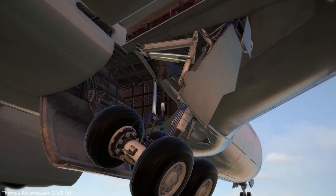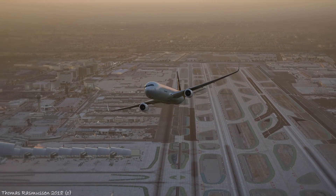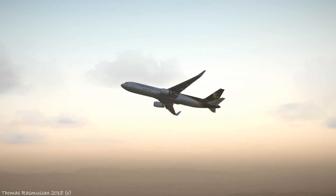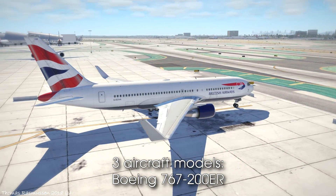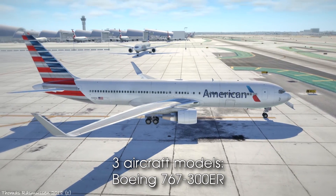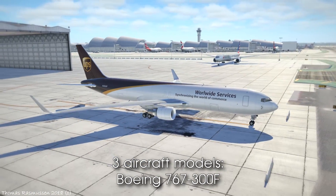Aside from simulating all the systems in the aircraft, it also features a fully accurate flight model validated by actual pilots. Notable features include a fully functional FMS and EFIS, a huge custom failure system, working ground and weather radar, and incredible visuals inside and out backed up by literally hundreds of custom recorded sounds from the actual aircraft.